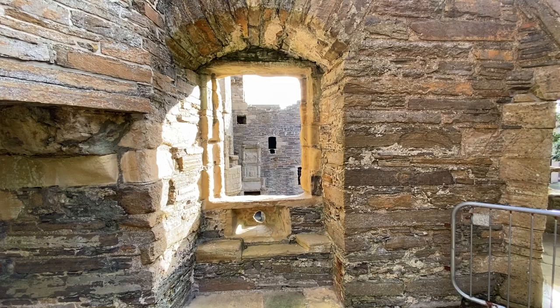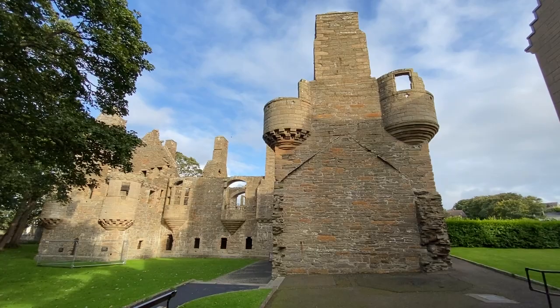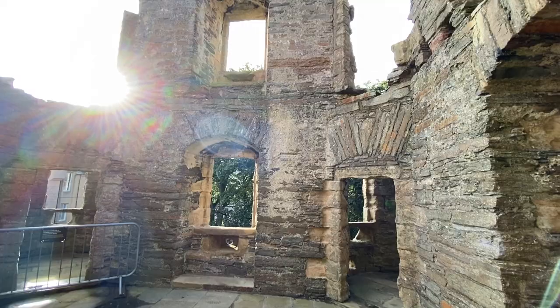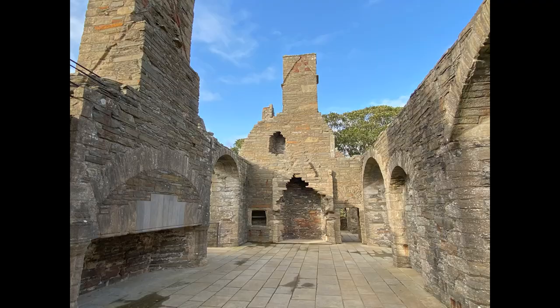Next to Saint Magnus is the Bishop's Palace, built at the same time as the cathedral. It was the residence of the cathedral's first bishop, William the Old — sounds like a great guy! It's easy to have a short visit here and we had a blast walking through the ruins.